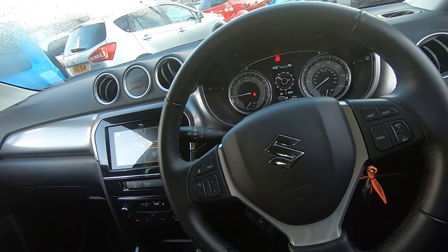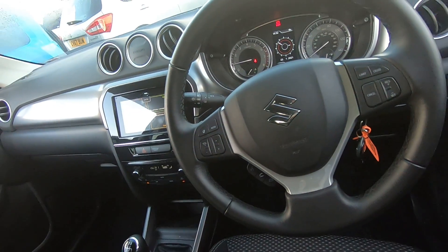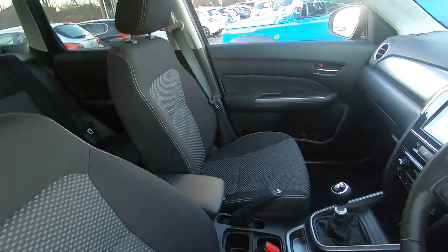The vehicle has only done 11,000 miles and is absolutely immaculate. Cruise control and speed limiter are there on the steering wheel as well. There's also a driver's armrest for comfort.